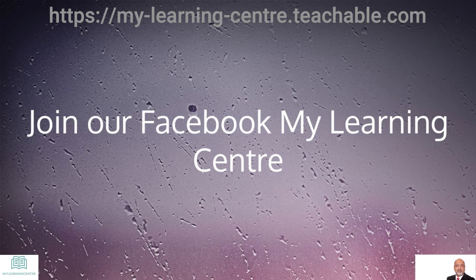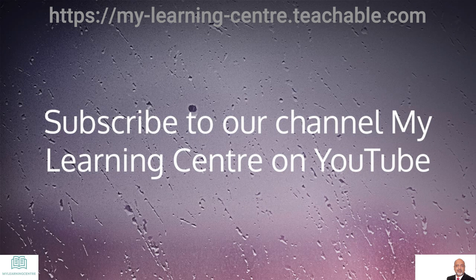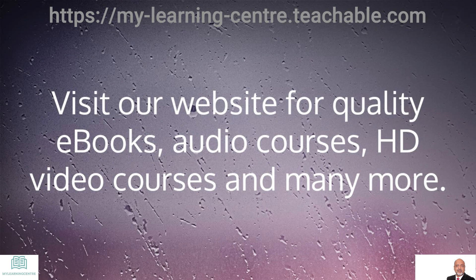Join our Facebook group My Learning Center. Subscribe to our channel My Learning Center on YouTube. Visit our website for quality ebooks, audio courses, HD video courses, and many more.